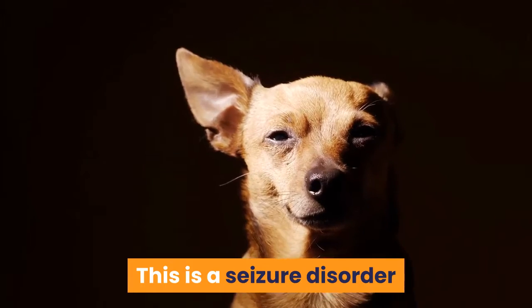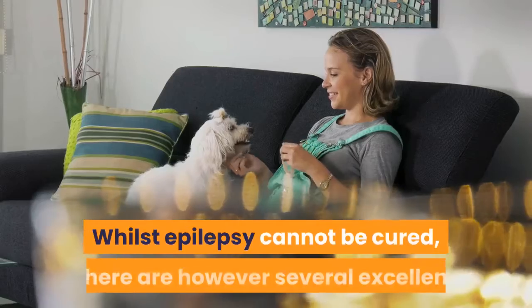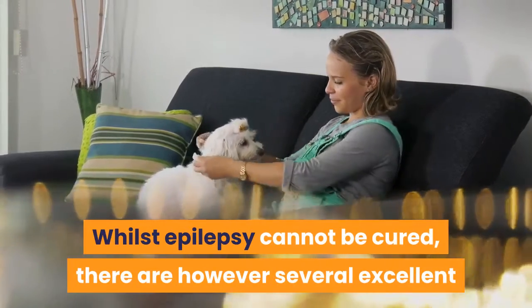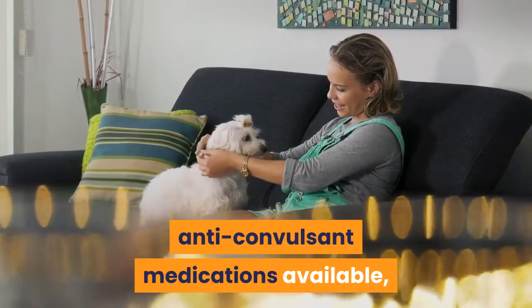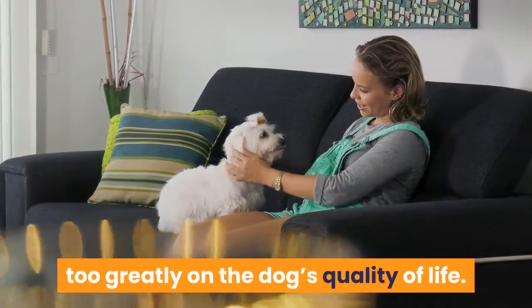Epilepsy: this is a seizure disorder where the dog has fits with no identifiable medical cause. Whilst epilepsy cannot be cured, there are several excellent anticonvulsant medications available which can control seizures without impacting too greatly on the dog's quality of life.